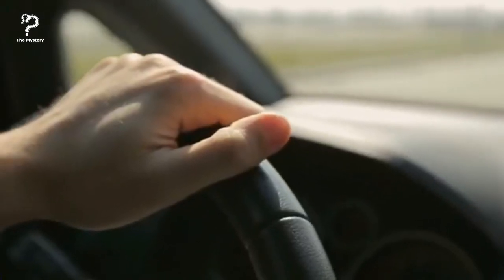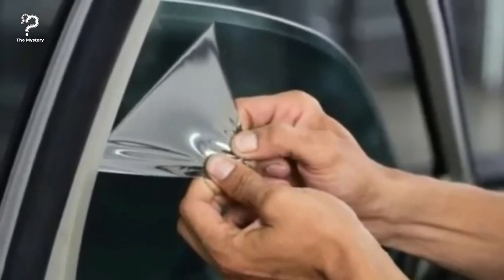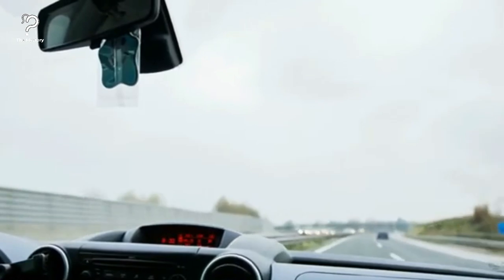Reduce glare with a tinted plastic sheet. We've all been there before — you forgot your sunglasses, it's getting dark, and you're driving west. At this angle, your visor won't be able to protect you. But a simple tinted plastic sheet that sticks to your car window with static and can be moved around as needed will ensure that the sun never bothers you again.